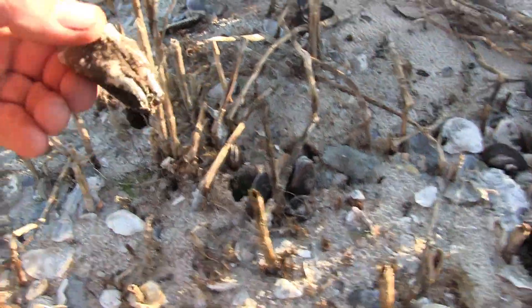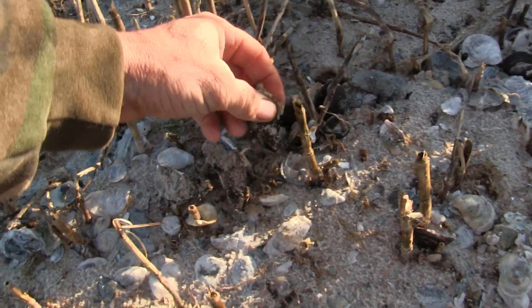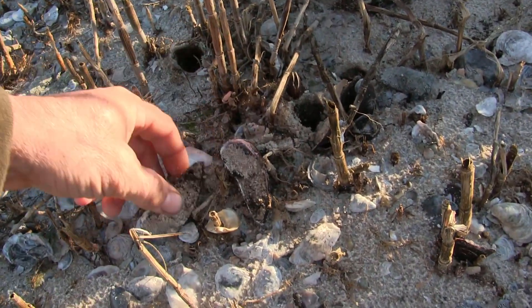Bunch of dead razor clams. Mussels — yeah, these are mussels. We were hoping to find some with some meat in them. They're poking out of the ground like they're still alive, but they're not. They're all dead, all full of dirt.